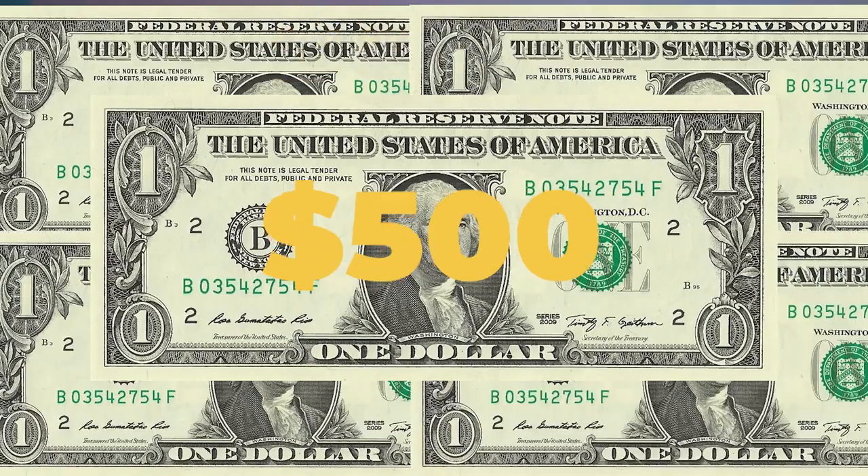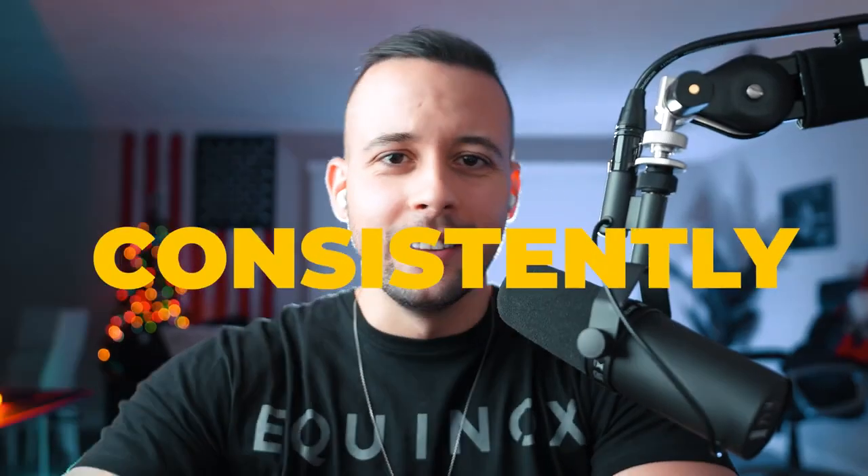In this video, you're going to learn how to make $500 every single day consistently. With this method, you don't have to show your face. You can do it only using your phone. You don't have to spend any money to start. You can achieve this with almost zero editing just by giving your opinion on some products. And I'm going to guide you step by step through all the way.